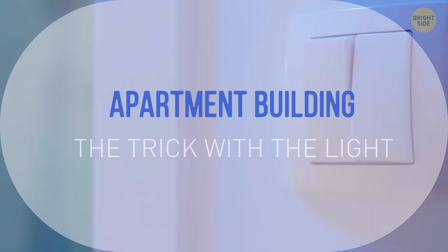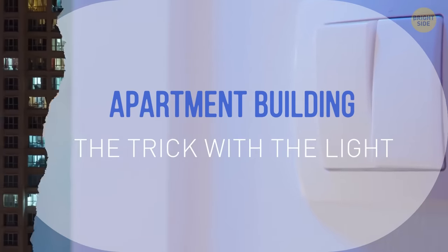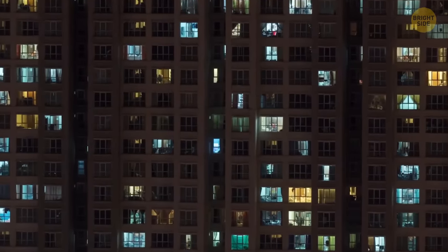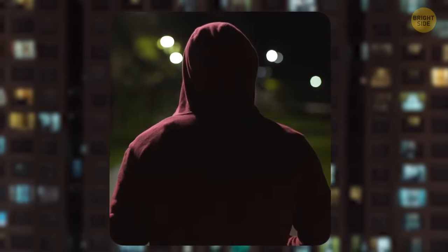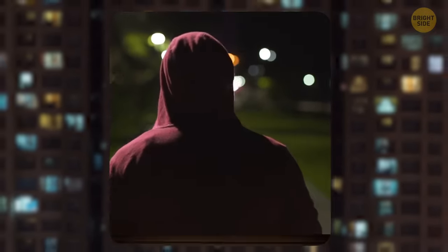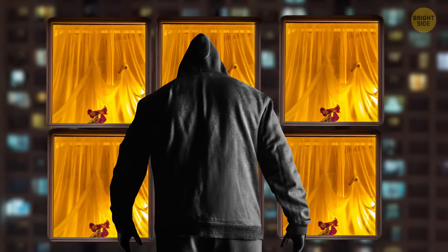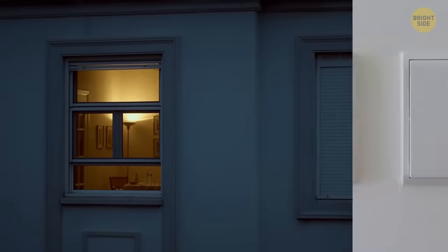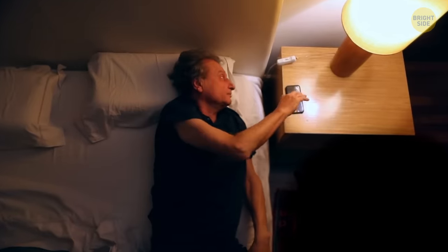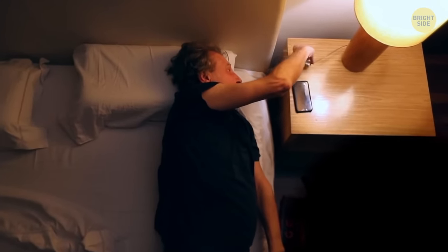When you get home, try not to switch on the lights right away, especially if you're in an apartment building. You never know whether someone has been following you and is now waiting to see which window will light up. It's always best to be cautious. Leaving a light on in your apartment or on the porch can make a big difference — it's a small price to pay for your safety and peace of mind.